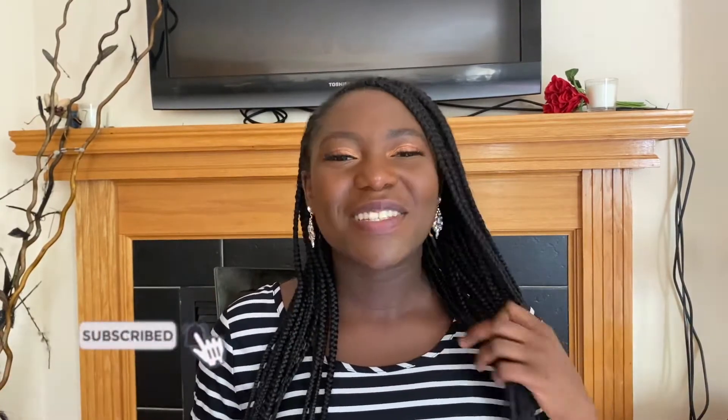Hey guys, welcome back to my channel. My name is Anu. If you're new here or if you have not subscribed, please consider subscribing. Today's video we're going to be talking about studying for the almighty USMLE Step 1.